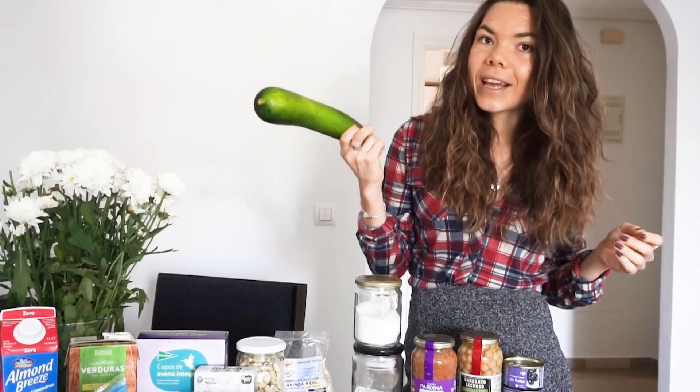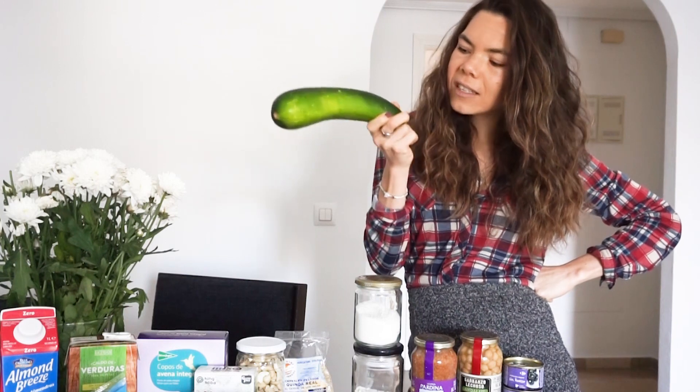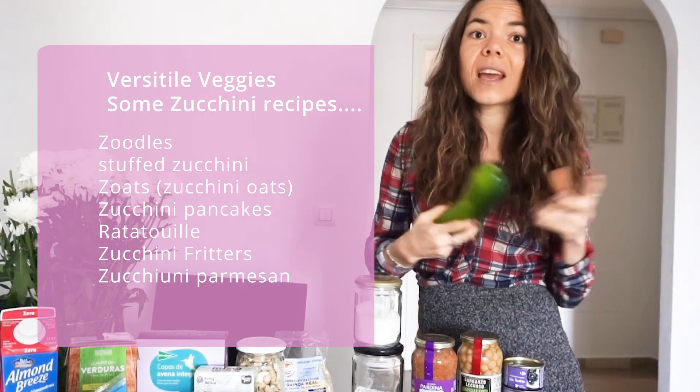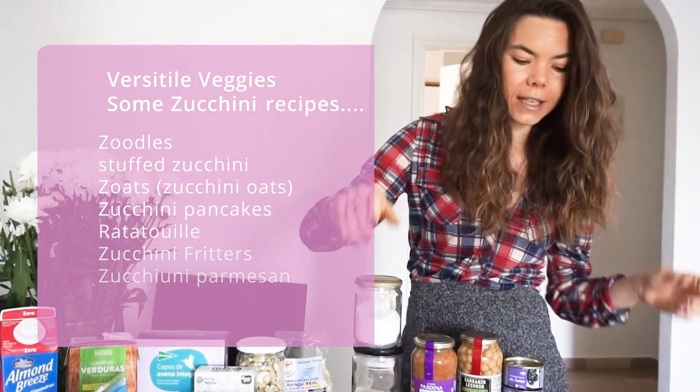Next I have a full zucchini — it's great and easy to bulk up stews and meals. Batch cook at the beginning of the week. It can also thicken up smoothies.